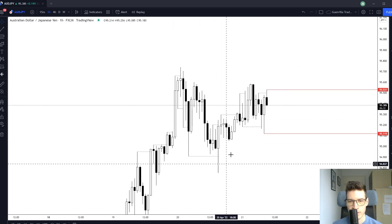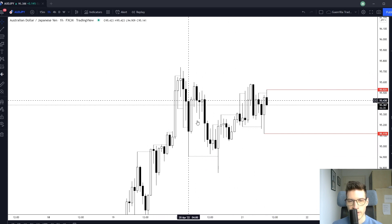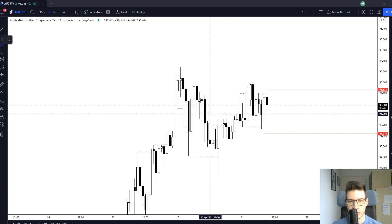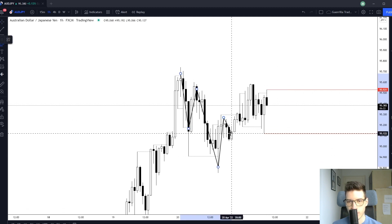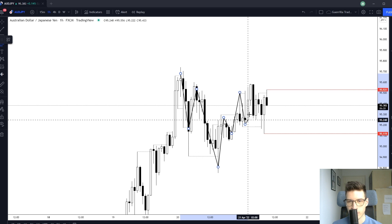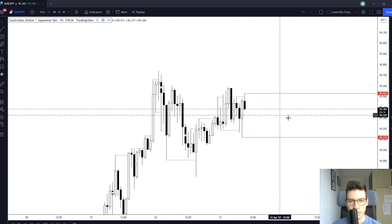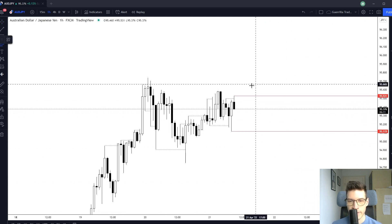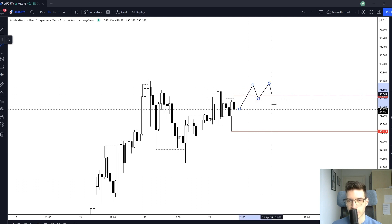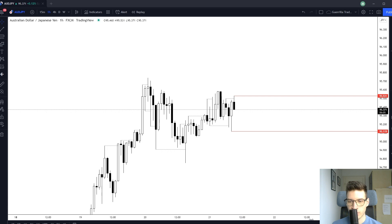Last pair — Aussie Japanese yen. This looks terrible. All I'm seeing is huge wicks here and here, range-bound price action, not really showing me anything. It looks like complete chaos and I'm staying out of any trades, because I am a trend trader, not a range-bound trader.